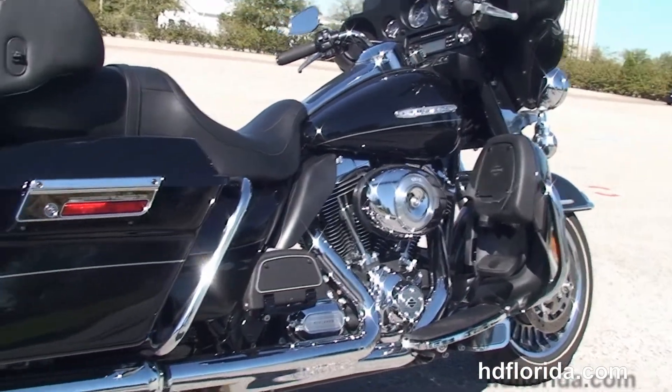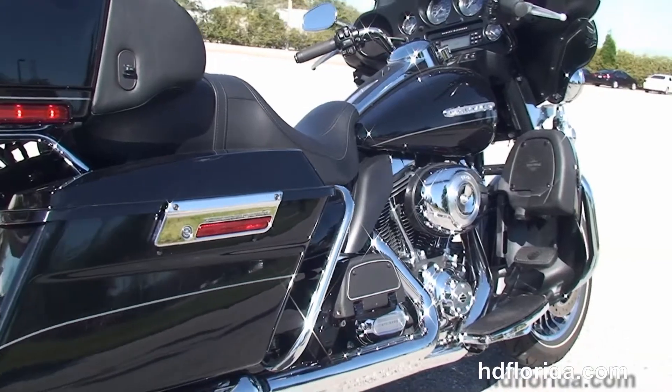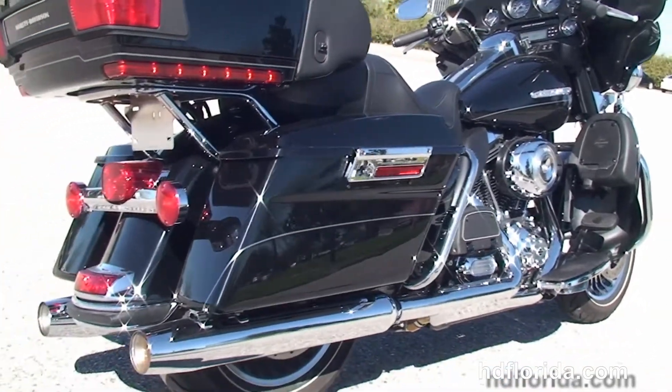This bike has a rubber mounted, air cooled, 103 cubic inch twin cam engine with 6-speed cruise drive transmission and integrated oil cooler.